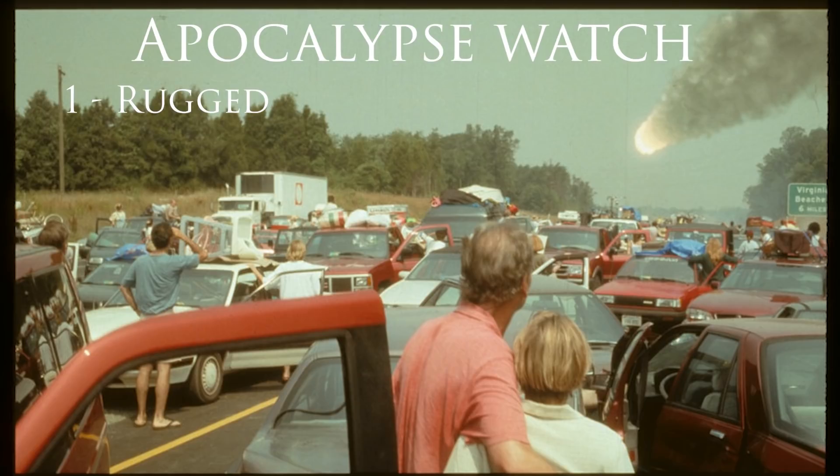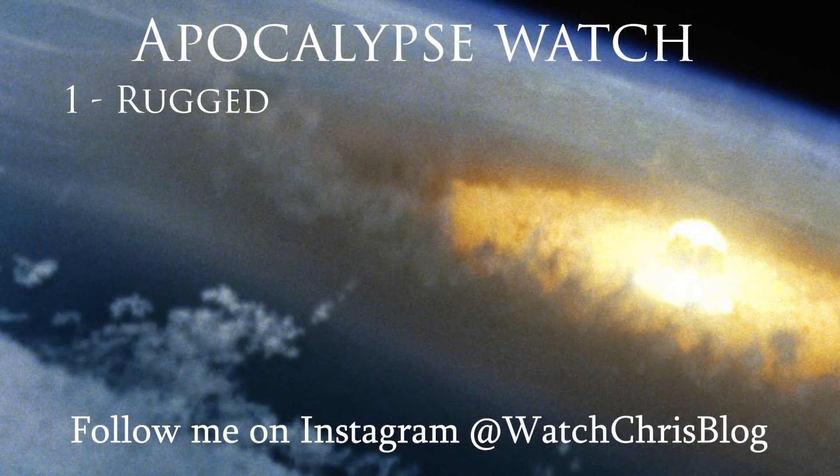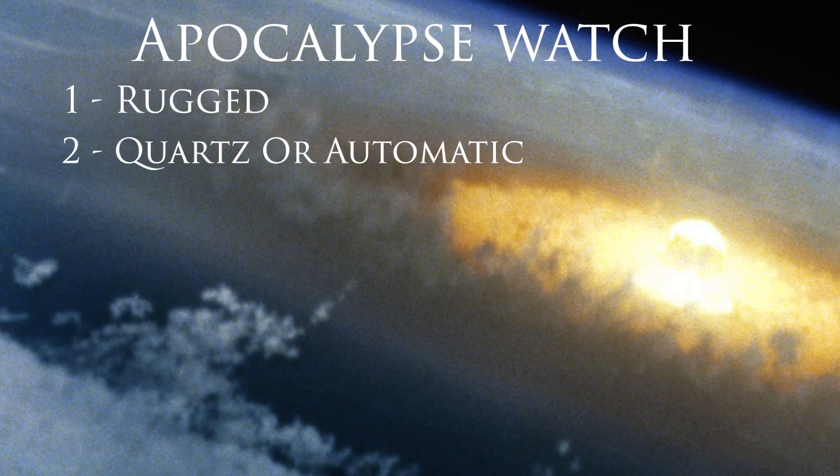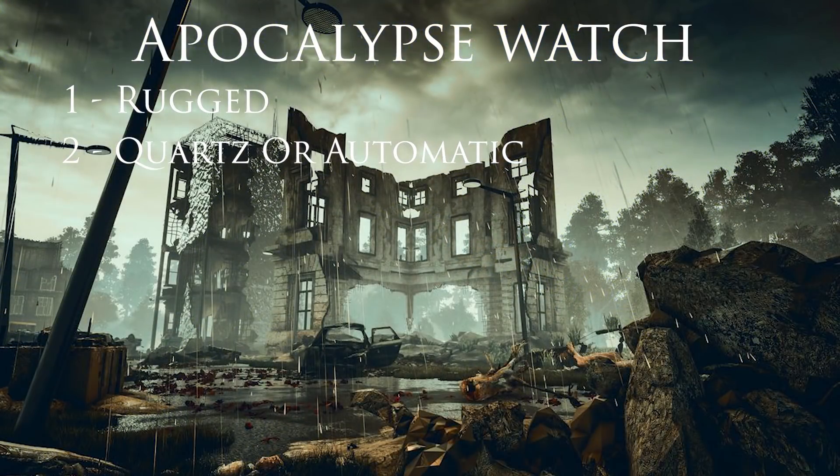Here are some of the rules I came up with: it needs to be rugged and made out of materials that can take a beating. It can be a quartz or an automatic. If you're choosing a quartz, I want something with long battery life — at least 10 years plus. Solar powered would be a plus; solar powered watches would work really well in this situation, and solar capacitors can last up to 10 to 20 years depending on usage.